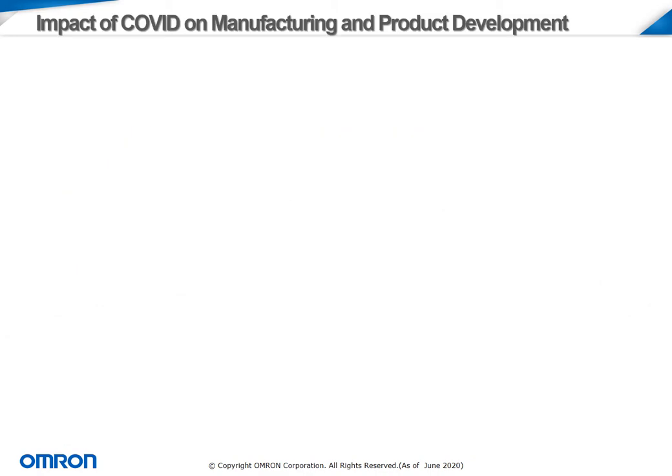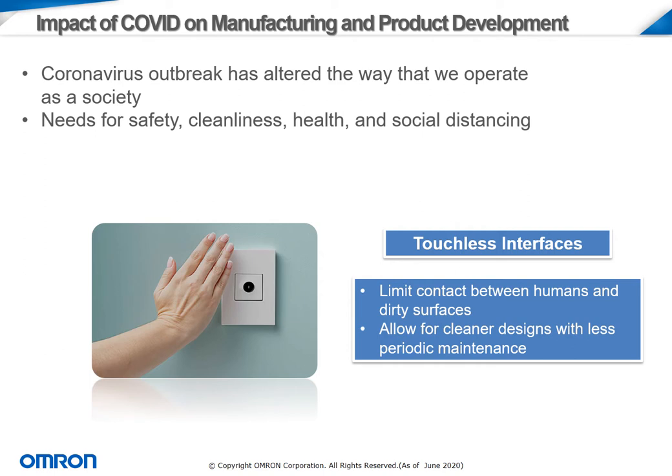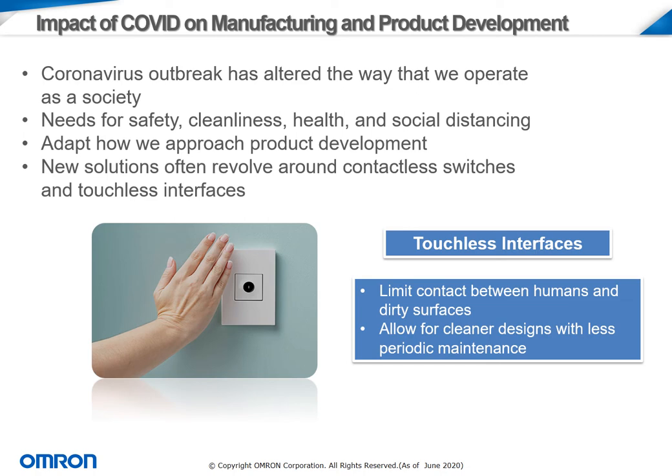The coronavirus outbreak that has affected the world since this past spring has caused new developments to be made for manufacturers and developers alike. Because of how much it has altered our day-to-day life, new products are being developed to help meet the growing needs for safety, cleanliness, health, and social distancing. With these adaptations in product development, we can create new solutions around contactless switches and touchless interfaces. Touchless interfaces allow for much more limited contact between humans and dirty surfaces, and can also provide opportunities for cleaner designs with less periodic maintenance.